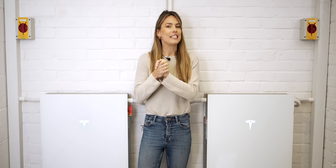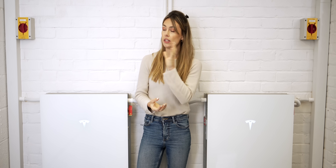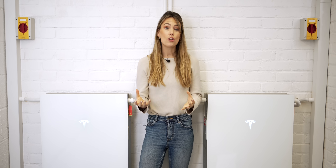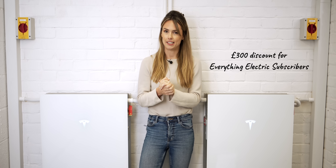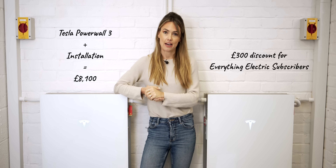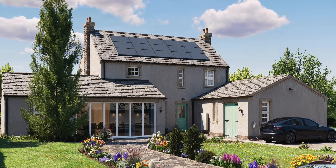Joju Solar, who did this installation, will be at Everything Electric South in Farnborough on the 11th, 12th and 13th of October. They are also offering Everything Electric show subscribers £300 off an installation, meaning you can have a Tesla Powerwall 3 plus installation for £8,100.